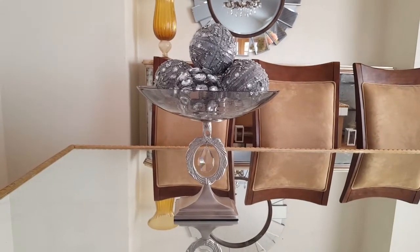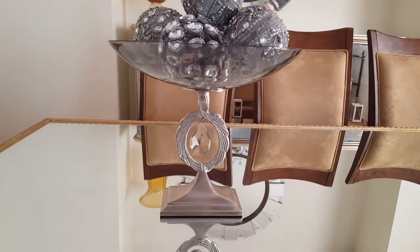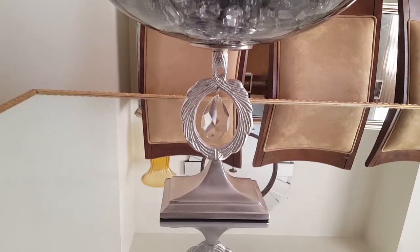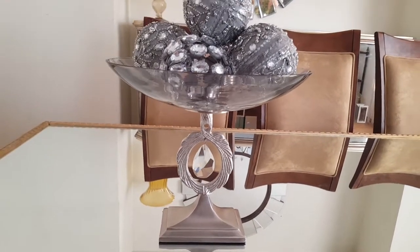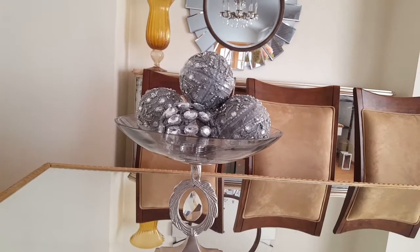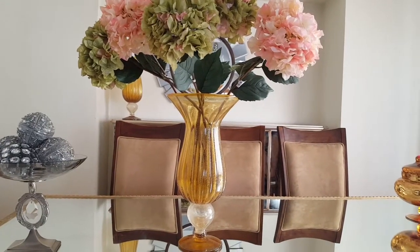The next piece is also from Bowerings. You could use this as a fruit bowl but I chose to use it to store some decorative balls that I picked up from Pier 1. The ones with the fabric I got for $4.95 and the crystal or rhinestone ones I picked up for $6.95.